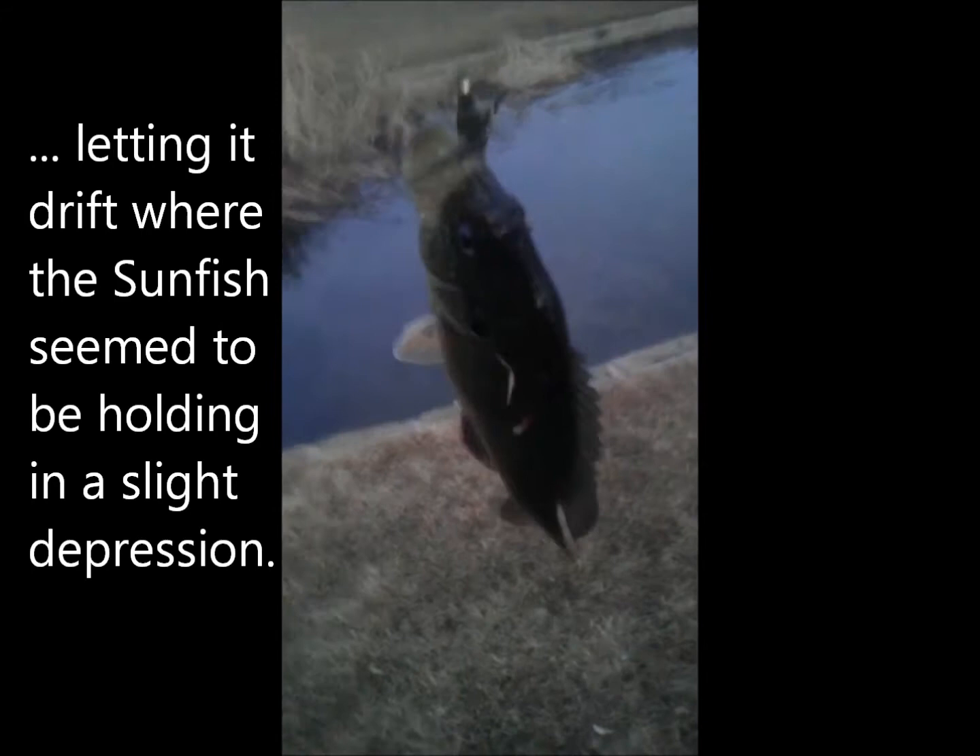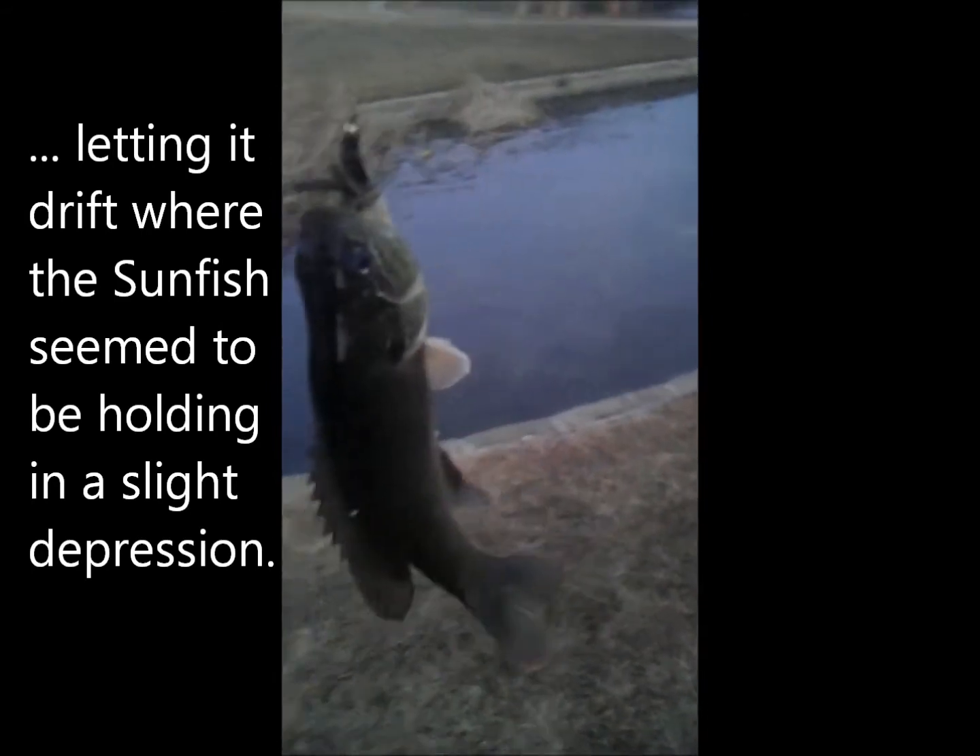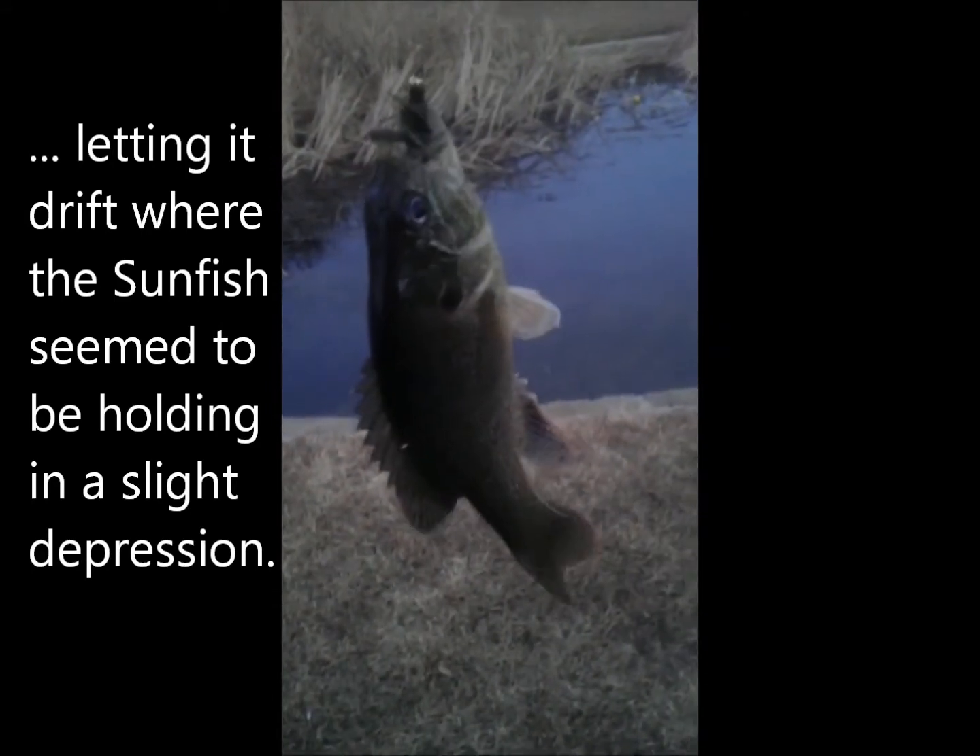And here's another one — number three — using the three weight and the olive woolly bugger. And here's number four. They really like it. Bottom line: just letting it drift in the current and they are hitting it.